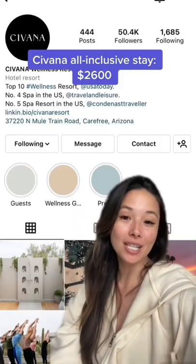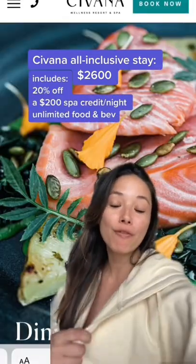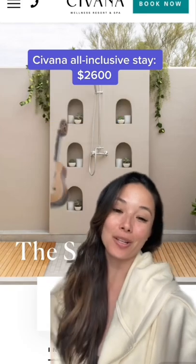I'm staying in Savannah, which was actually recommended by members of my YouTube community. I saved up for the all-inclusive package, which includes meals and a $200 spa credit to be used every single day, and that total is about $2,600.